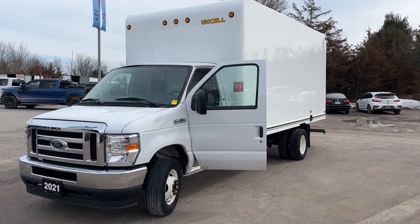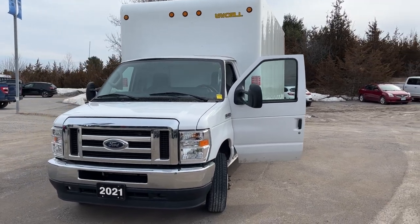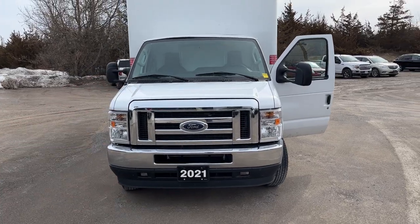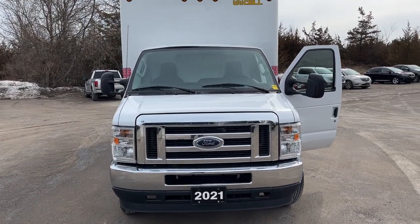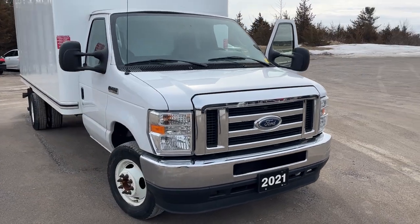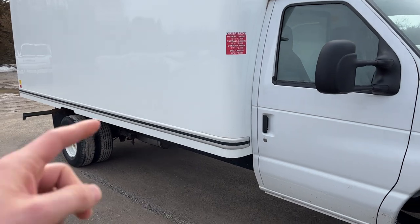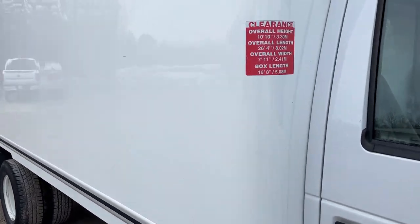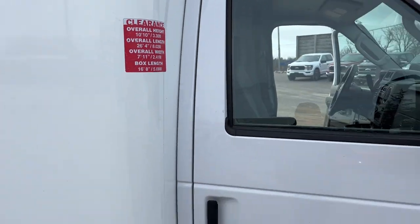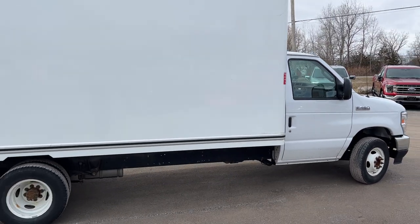2021 Ford E450 Super Duty Cutaway in Oxford White. It has trailer tow mirrors as well as the exterior upgrade package. This one is powered by the 7.3 liter V8 engine with the big box on the back, dual rear wheels, and you can see the box dimensions there as well — beautiful looking truck.